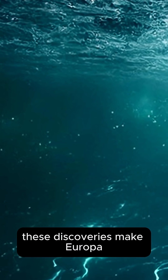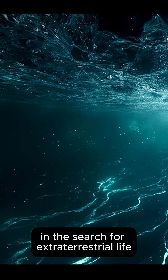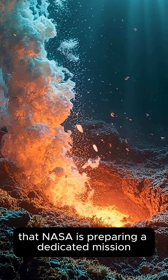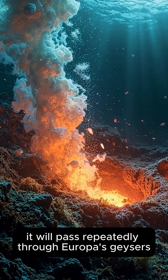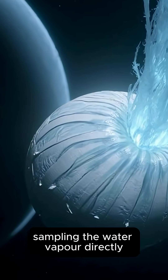These discoveries make Europa one of the most intriguing destinations in the search for extraterrestrial life. So intriguing, in fact, that NASA is preparing a dedicated mission: the Europa Clipper. When it launches, it will pass repeatedly through Europa's geysers, sampling the water vapor directly.